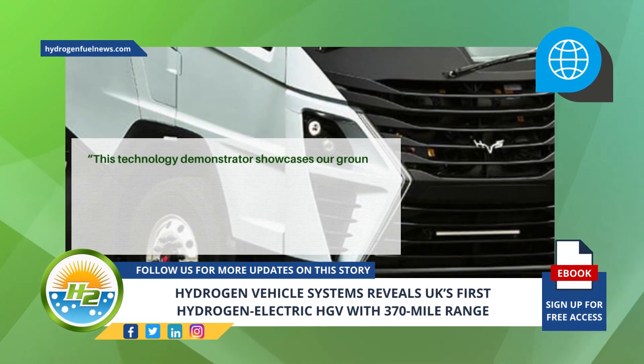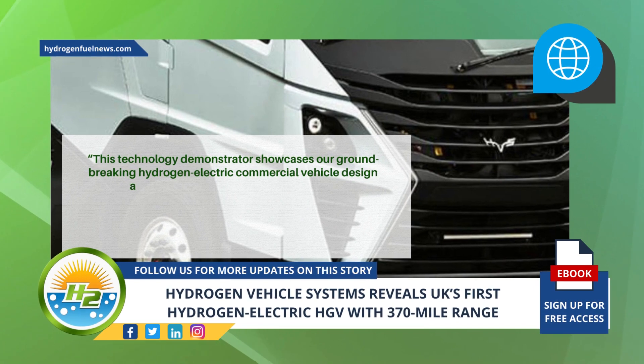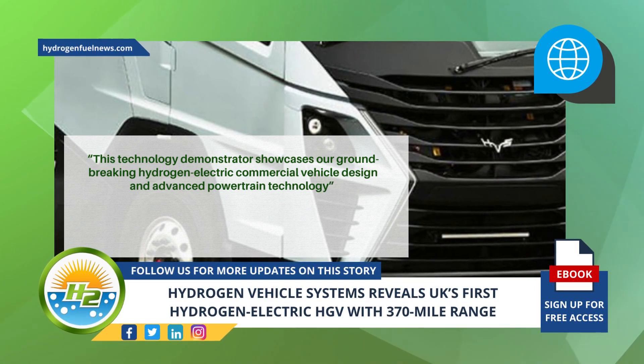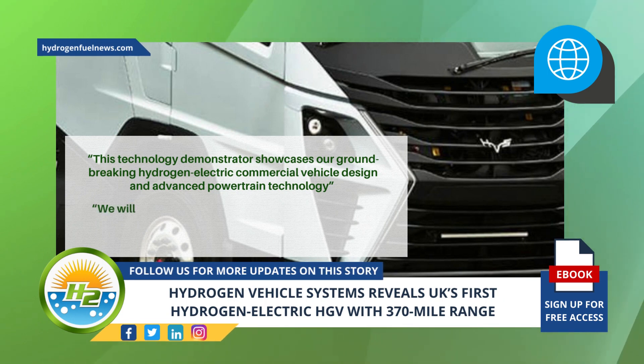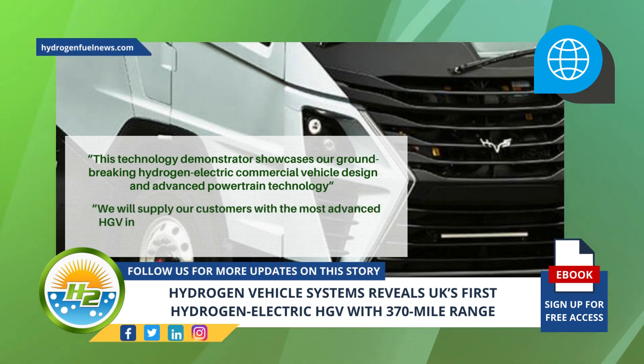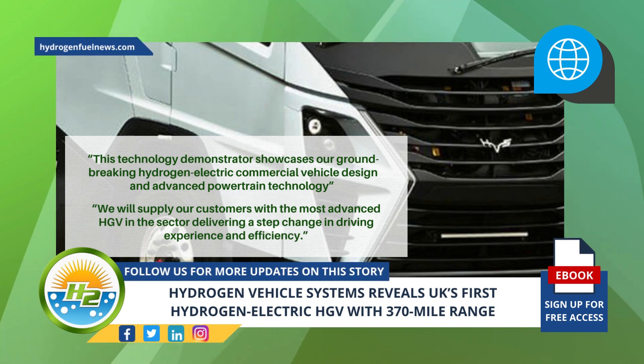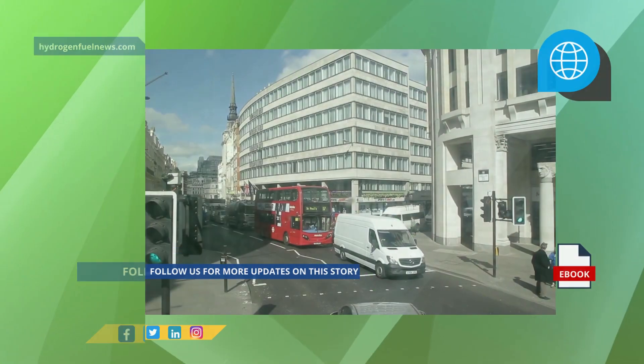"This technology demonstrator showcases our groundbreaking hydrogen electric commercial vehicle design and advanced powertrain technology," Khurshid said. "We will supply our customers with the most advanced HGV in the sector, delivering a step change in driving experience and efficiency."